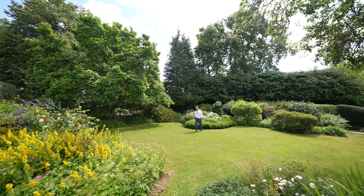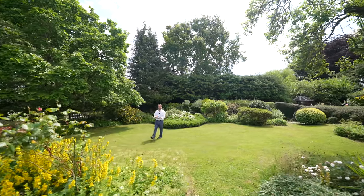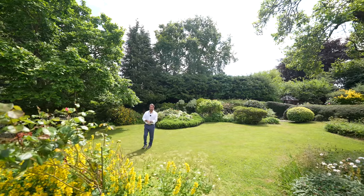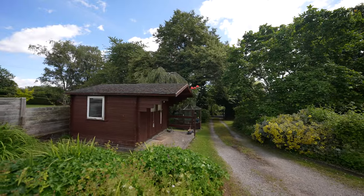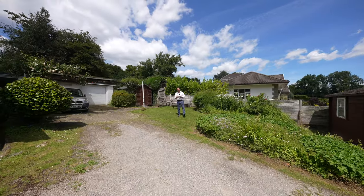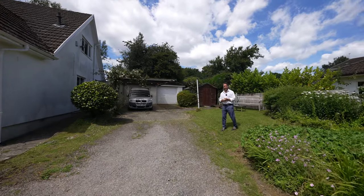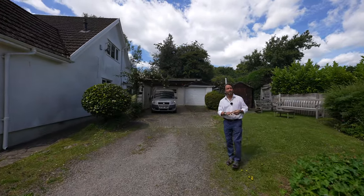The gardens are of generous proportion and laid mainly to lawn with ample shrub and flower borders for the keen horticulturalist. There's a lovely long driveway as you come into Hillcrest which leads to a carport and off-road parking for multiple vehicles, as well as two single garages. There is also a large summer house.